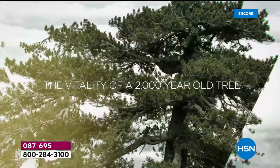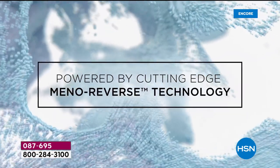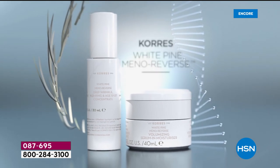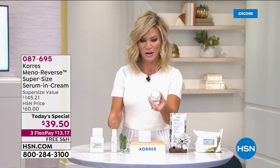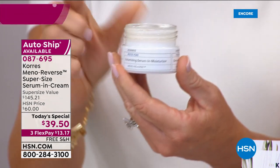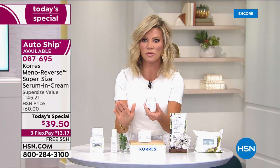She put decades of research into developing the Meta Reverse line. Her and her fellow scientists — many going through menopause themselves — said there's nothing addressing aging skin, which ages by 30 percent within the first five years of perimenopause or menopause. This is the White Pine Meta Reverse. The normal size is the 1.35-ounce serum and moisturizer in one, sold at HSN.com for $58. It's so powerful you only need to use it once a day.